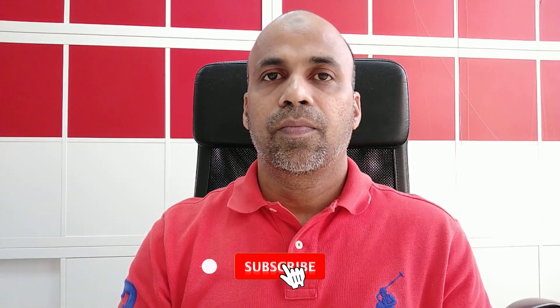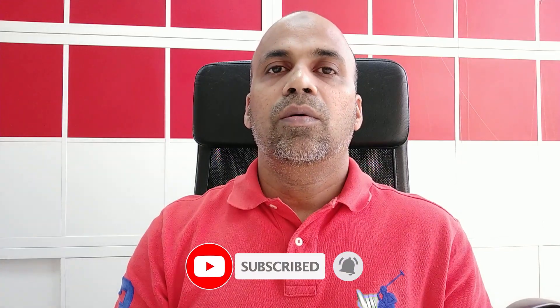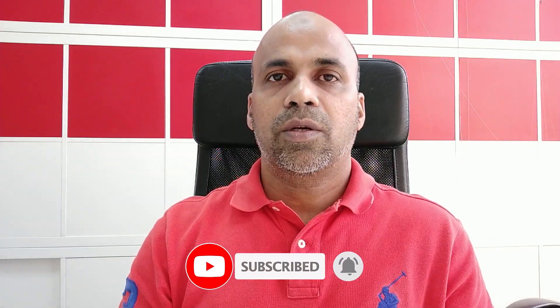Hi dear friends, this is Harsh and welcome to Honey's Updates. I just came to share with you an important information about the Ehteraz application. I hope all residents and citizens have already installed the Ehteraz application in their smartphone. In any case, when you go outside...